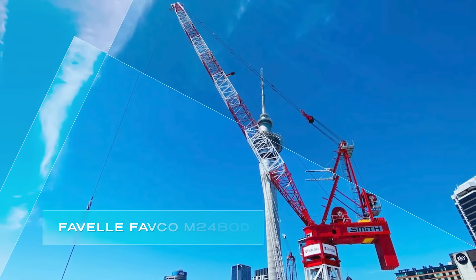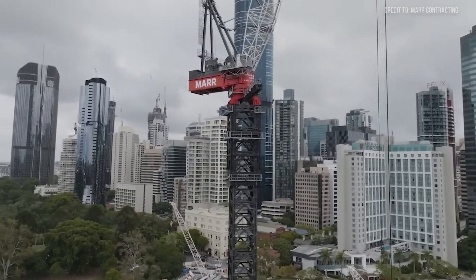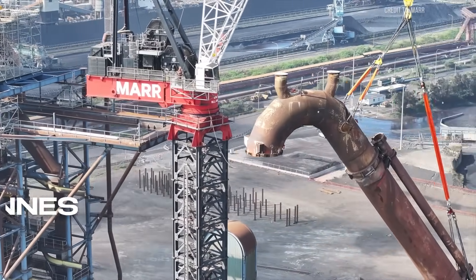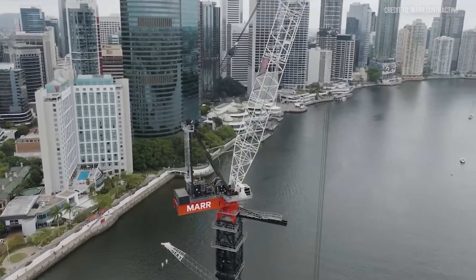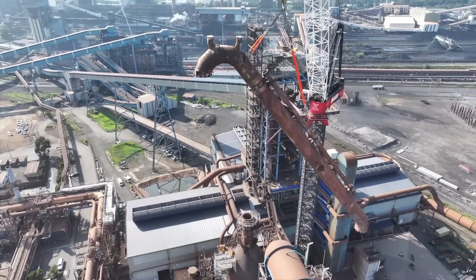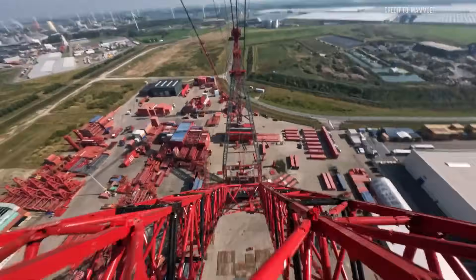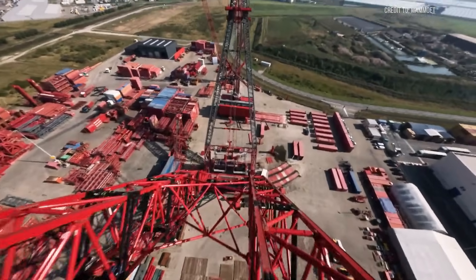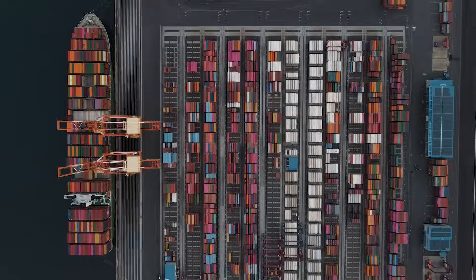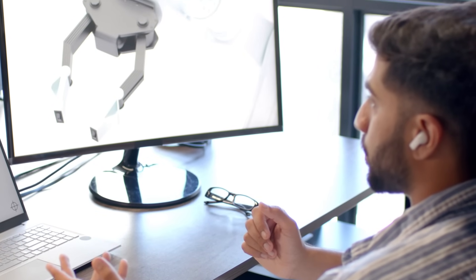Then we've got the Favelle Favco M2480D, a tower crane built for high-rise construction. With a max lift of 330 tons, it's a speed demon for skyscrapers — but it's not cut out for the ultra-heavy industrial loads the SK-6000 tackles; it's just playing in a different league. What makes the SK-6000 stand alone? It's the combo of unmatched lifting power, sky-high reach, likely digital smarts, modular flexibility, and remote operation — no other crane quite hits all those marks.